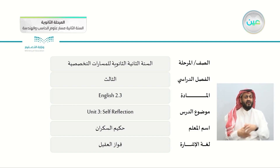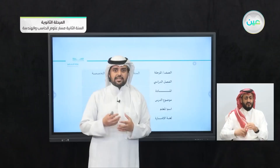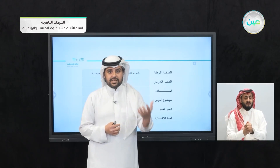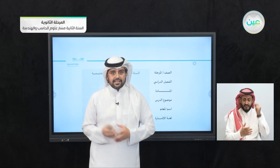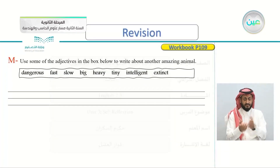You reflect on yourself about what you have studied. It's just like a feedback. You tell yourself what are the lessons that you understand the most and what are the lessons that you don't understand and need help. But before we do that,